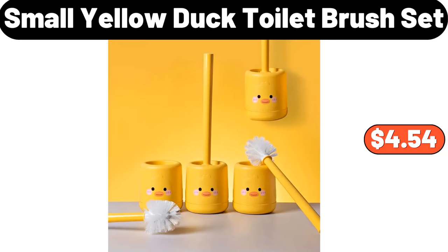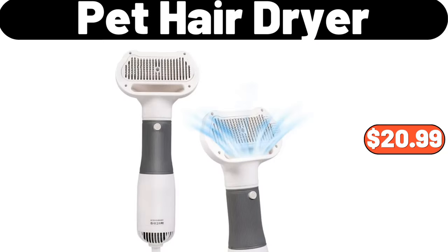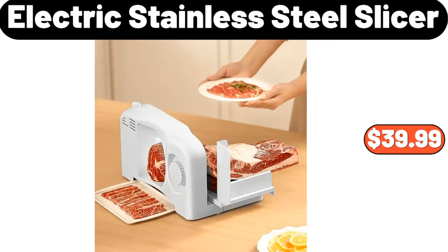Small yellow duck toilet brush set, $4.54. Pet hair dryer, $20.99. Electric stainless steel slicer, $39.99.